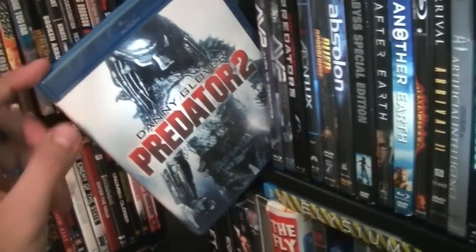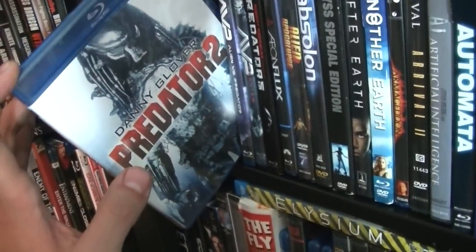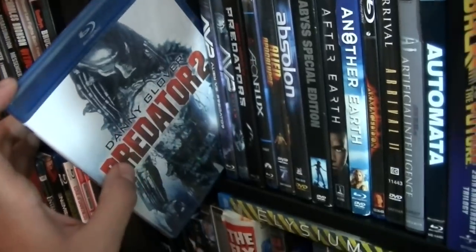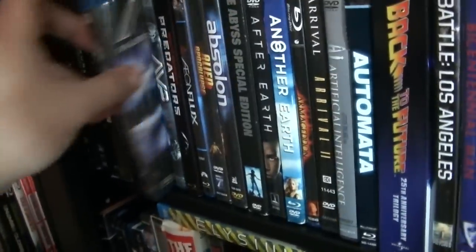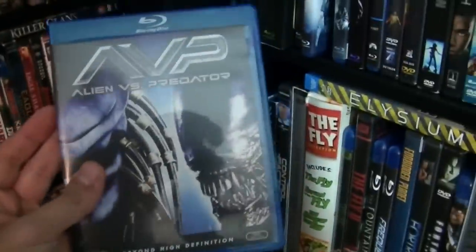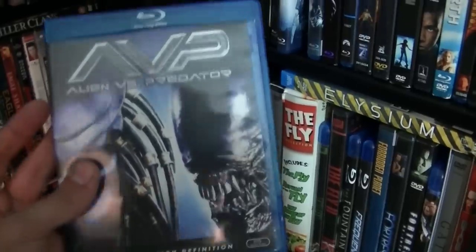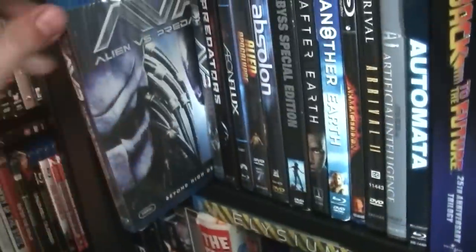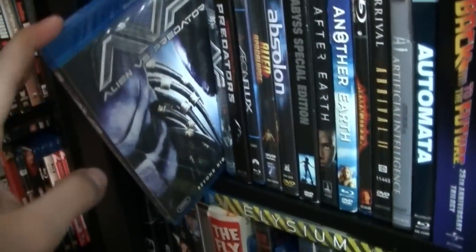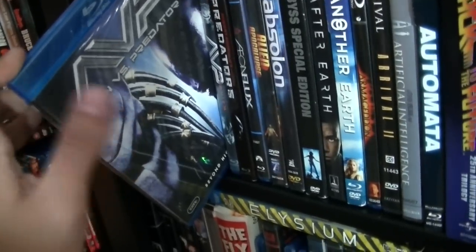And here we have Predator 2. This is an underrated sequel — I like it just as much as the first one. I actually saw the second one before the first, so I have a special liking for Part 2. AVP — this brings both the theatrical and unrated version. The only difference is a different opening sequence and some added CGI blood. Not a great movie — very mediocre, especially the ending where the Predator helps the girl.